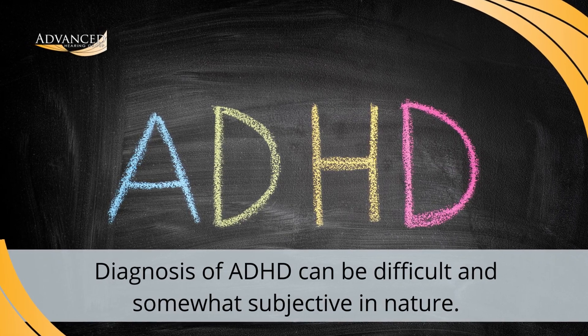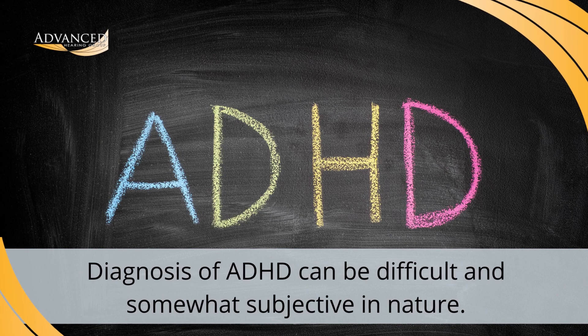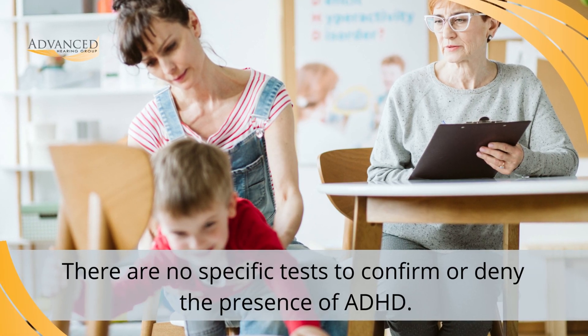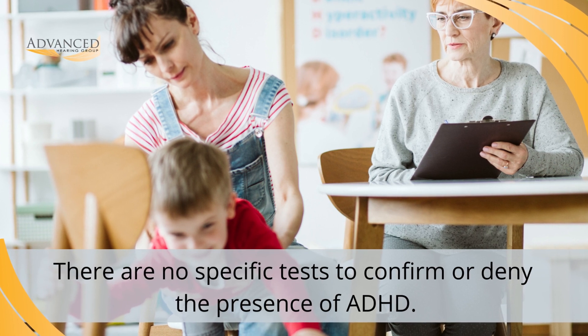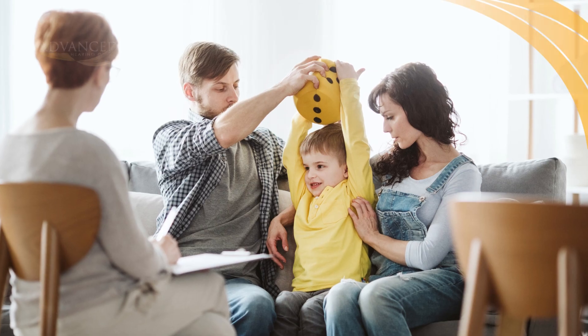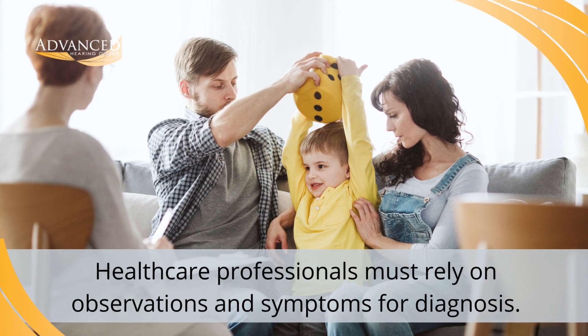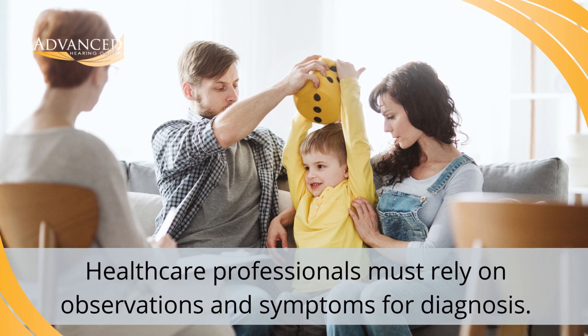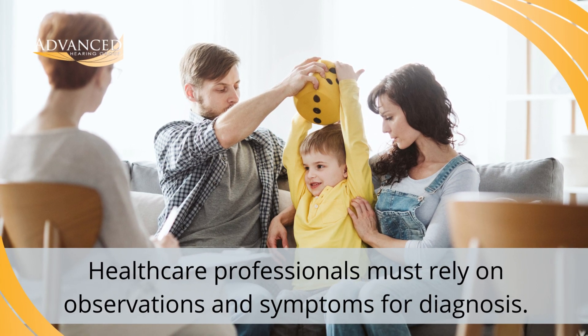Unfortunately, diagnosis of ADHD can be difficult and somewhat subjective in nature. That's because there are no specific tests that can be done to determine the presence or absence of the disorder. Instead, healthcare professionals must rely on observations of a child's behavior and psychological symptoms in order to make a diagnosis.